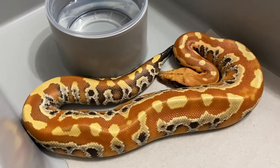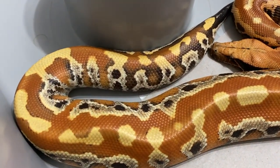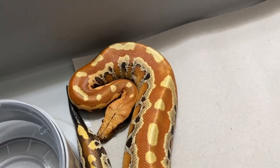Hey YouTube, just wanted to follow through on our promise to do an in-depth video on the karma gene in blood pythons.